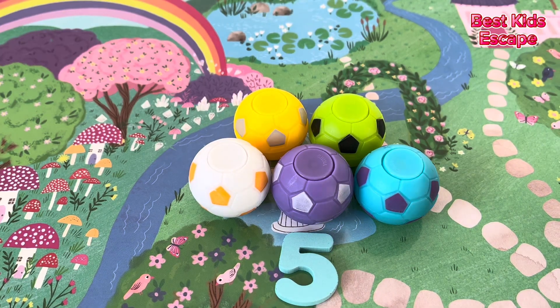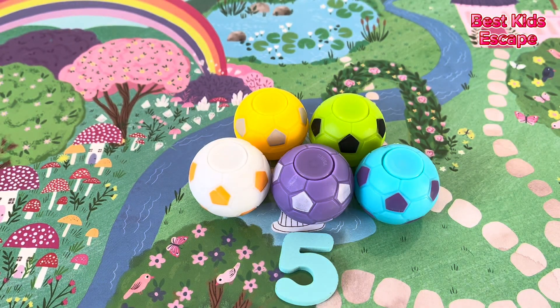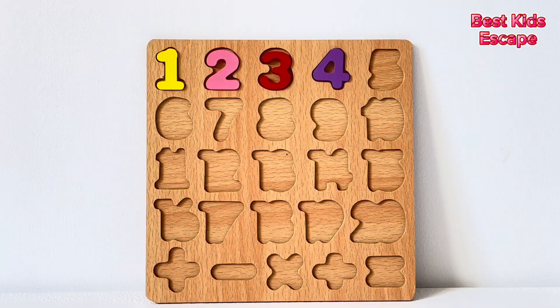It's a number four. Here we have five soccer balls. This soccer ball spins. Did you know that soccer balls have the shapes of hexagons and pentagons to help with the aerodynamics? Number five.